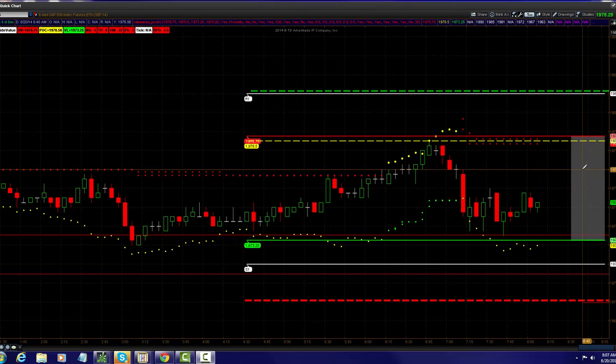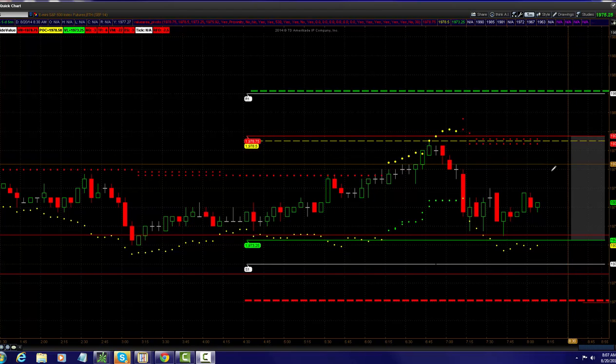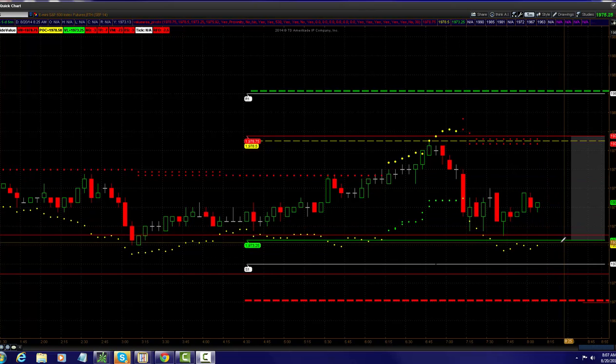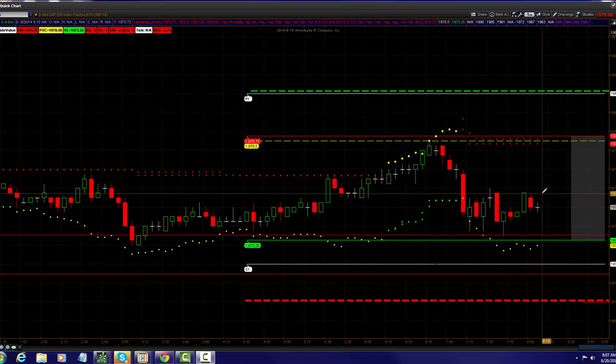Remember, value area is defined as where 65% of the trades took place on the previous day. The market is still bullish on the distribution — it was kind of even overnight, but slightly to the upside. But for us to get some momentum to get to the all-time highs, we've got to get above 1981, and we've got to take out the low of 1973. So it could be a range-bound trade until the market makes up its mind this morning.